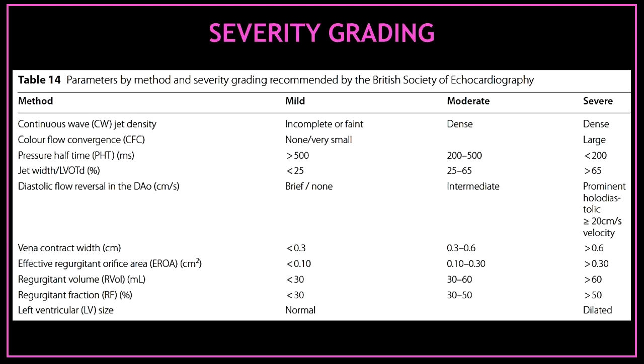This table shows the parameters by method and severity grading recommended by the British Society of Echocardiography.